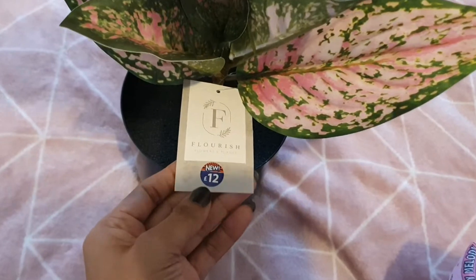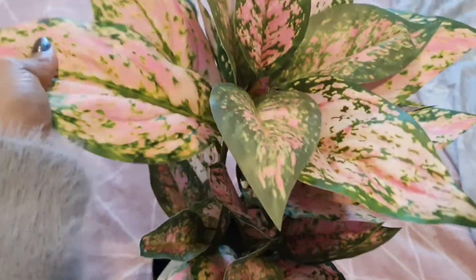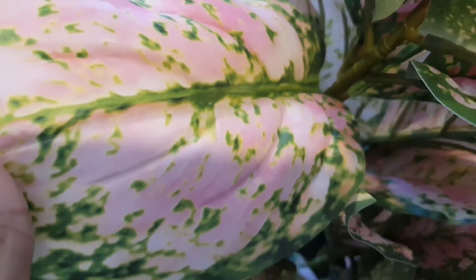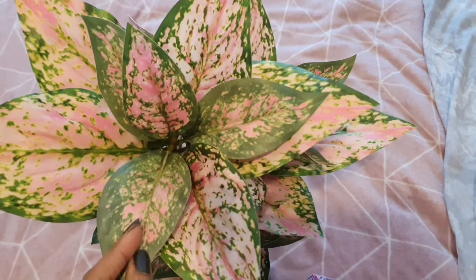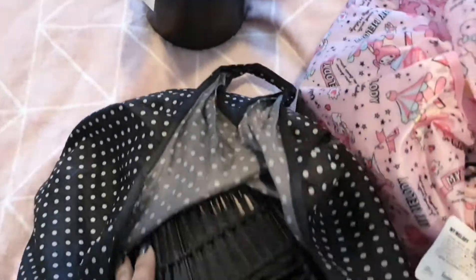The first thing I got is this gorgeous plant — it was £12. I've always wanted this plant as a real one, but I can't complain because it's so beautifully made. It doesn't look fake unless you go right up close. From afar, once it's all opened out, it's going to look absolutely gorgeous. Look at that colour — I think I might keep it in my bedroom, it's so pretty.